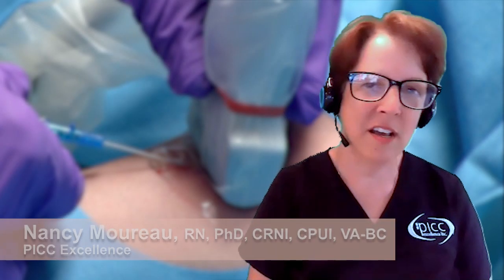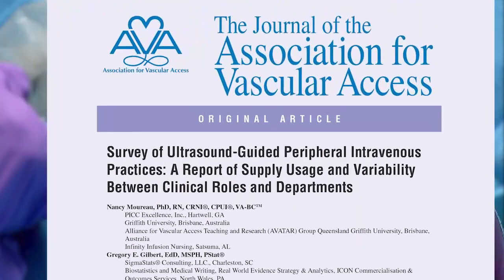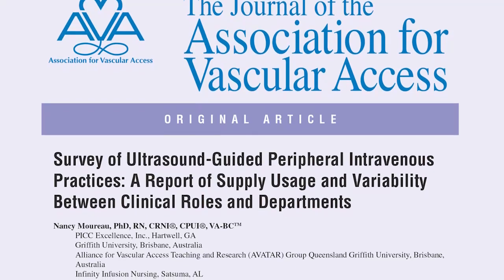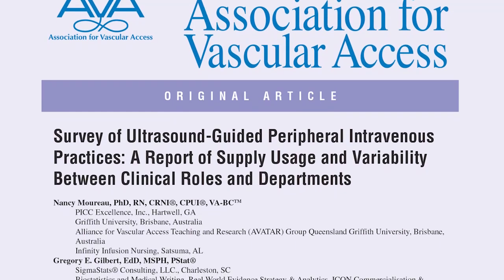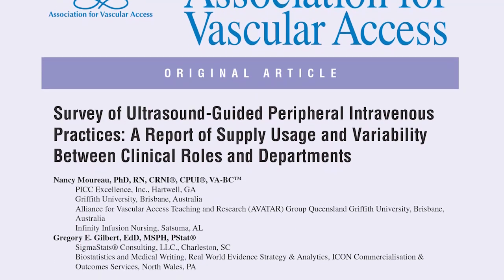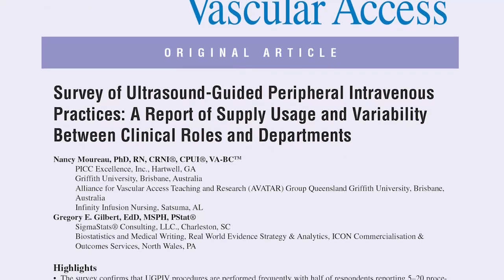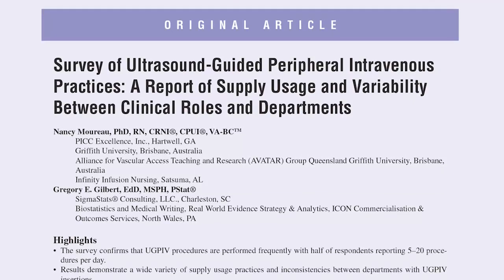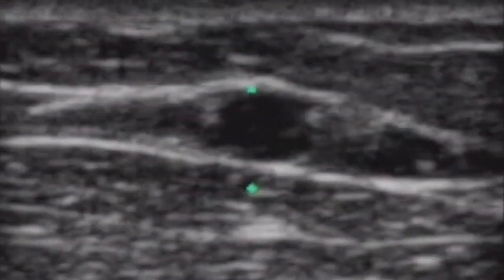My most recent research was on an ultrasound survey. The title of this publication is 'A Survey of Ultrasound Guided Peripheral Intravenous Practices: A Report of Supply Usage and Variability Between Clinical Roles and Departments.' The publication came out in the Journal of the Association for Vascular Access, and it's open access.